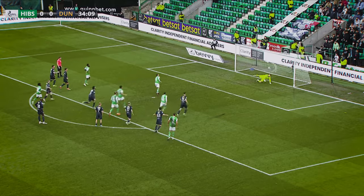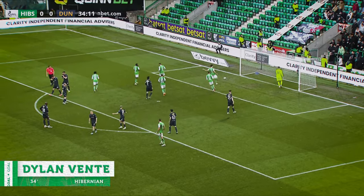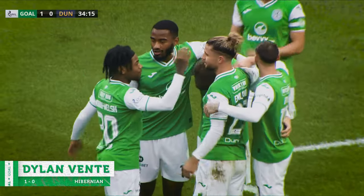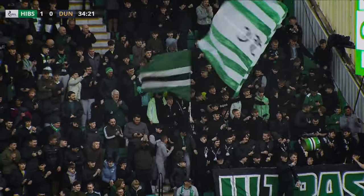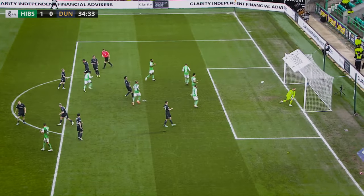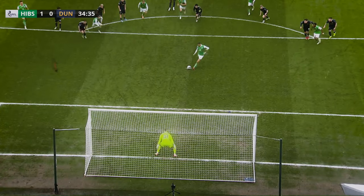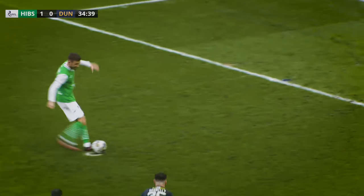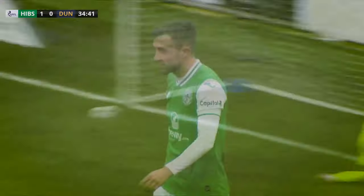Venti strides up, right-footed into the bottom left-hand corner. Hibs have the lead here at Easter Road — Dylan Venti from the penalty spot. And in fairness, I think Hibs just deserve to be in the lead. They've had the chances. Dundee had some decent possession but haven't really threatened David Marshall. Hibs with a couple of chances, some set pieces.